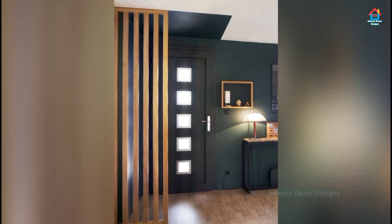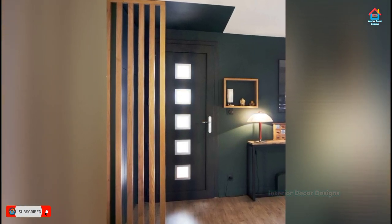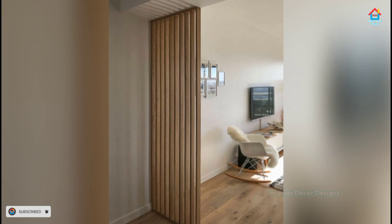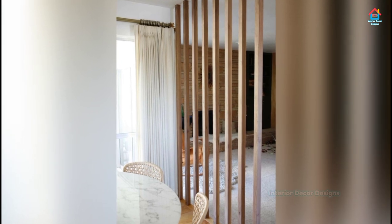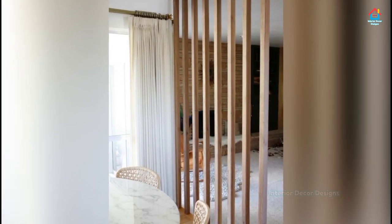Room dividers instantly make something out of nothing, turning single-use rooms into double spaces with separation and privacy. They can even create the illusion that a room has more square footage. Some room dividers can be built with such substance and sturdiness that they serve nearly the same function as inner partition walls.